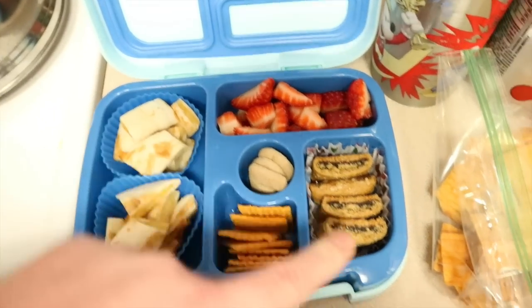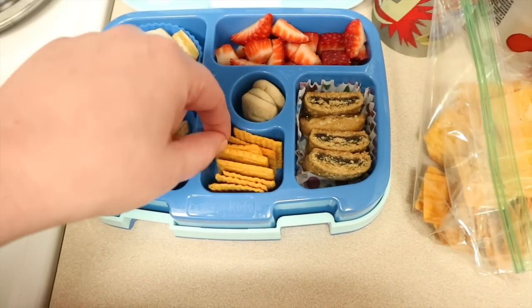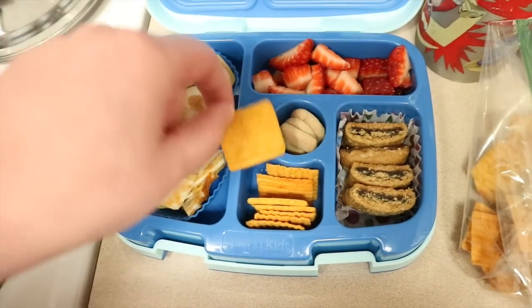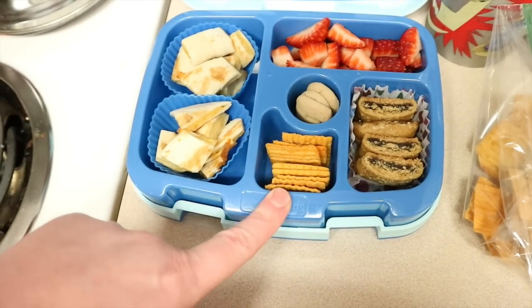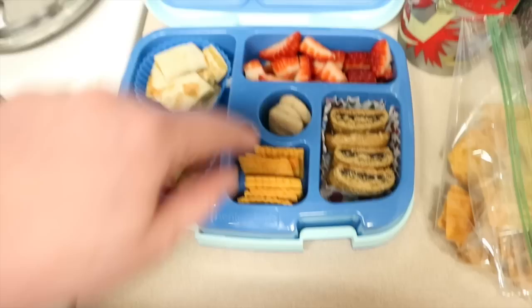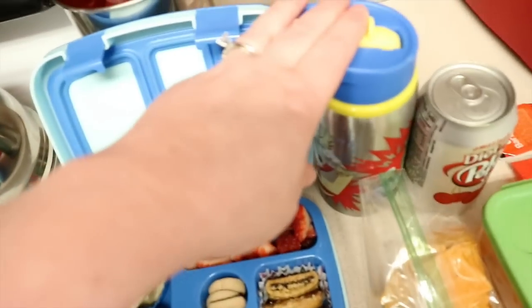Then I have some strawberries, a blueberry cereal bar, just a few of the Cheez-It Grooves original cheddar — maybe five or six — and then three letter cookies. That is what he has for lunch with his milk.